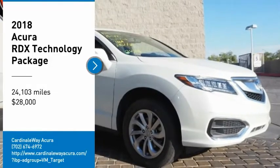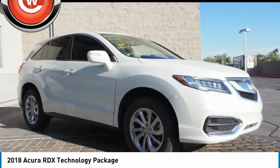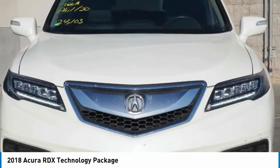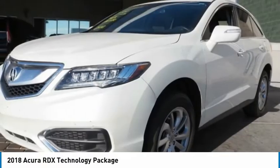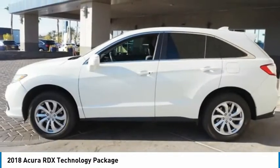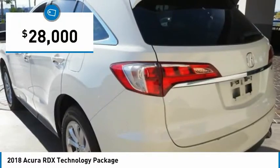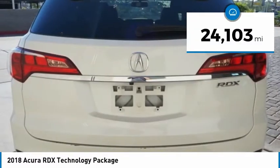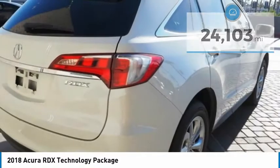Stop by and take a look at the 2018 RDX. Viewed as Acura's answer to BMW's sporty X3, the RDX offers a stylish interior, plenty of sport, and a nice amount of utility, and is priced below $30,000. This vehicle has less than 25,000 miles. Here are some of this vehicle's great options.